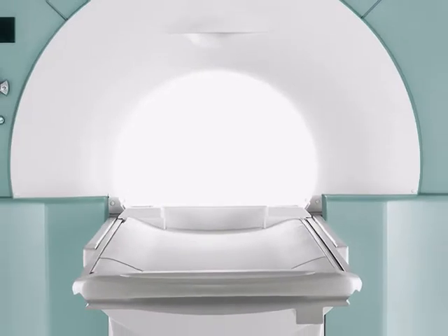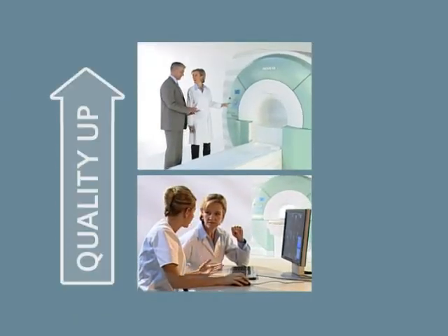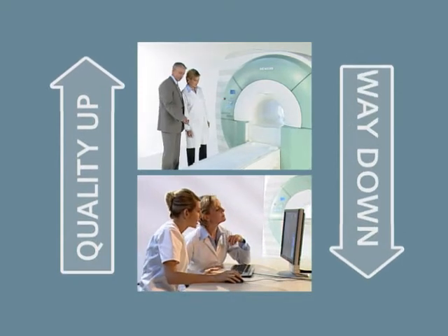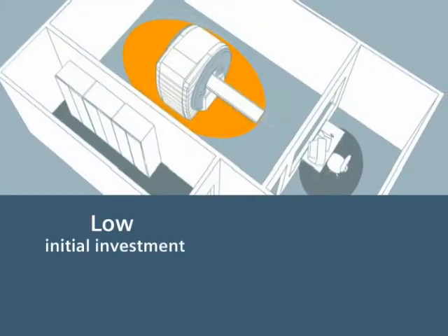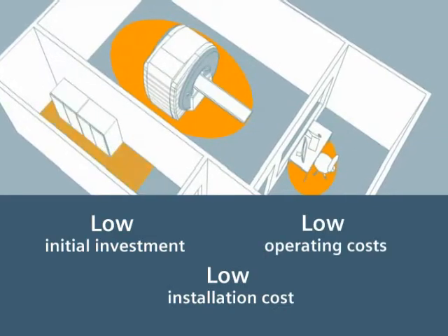Magnetom Ascensa is a sound investment, helping to bring quality up and costs down — way down. With low initial investment, low installation costs, and low operating costs.